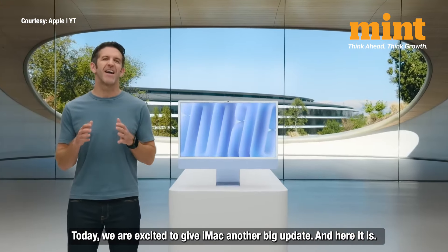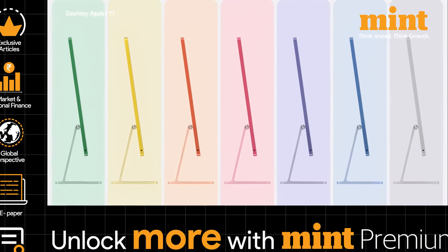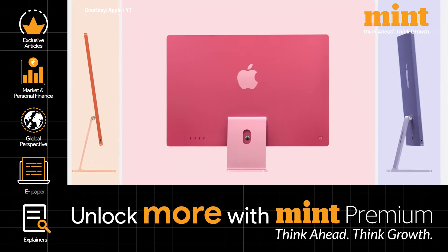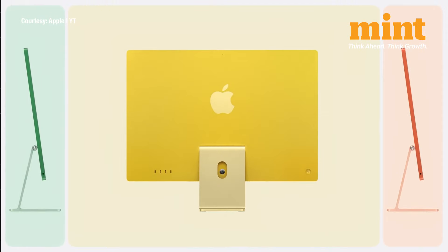Today we're excited to give iMac another big update, and here it is. Apple has just launched its latest addition to the iMac lineup — the all-new iMac 2024, featuring the M4 chip, a sleek ultra-thin design, and a whole new palette of colors.